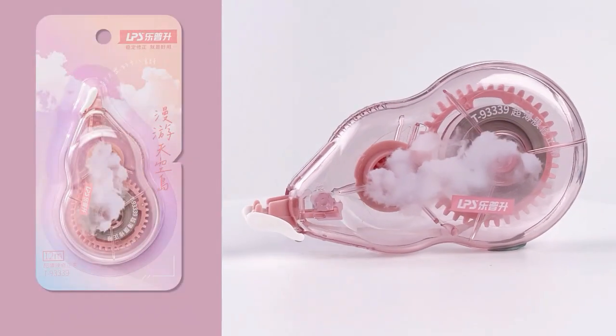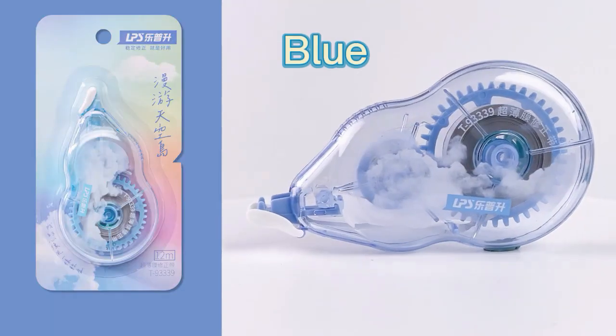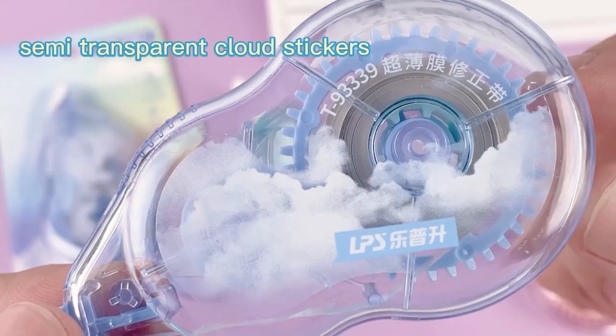Nice colors: purple, pink, cyan, blue. Transparent shell with semi-transparent cloud stickers.